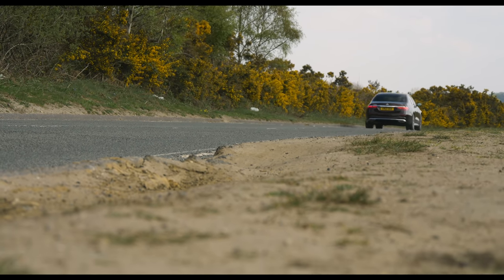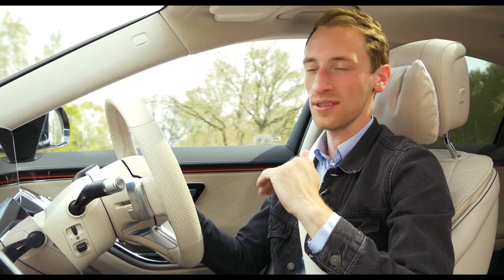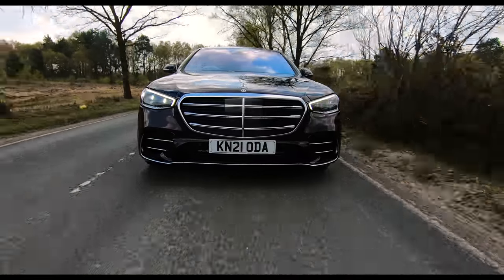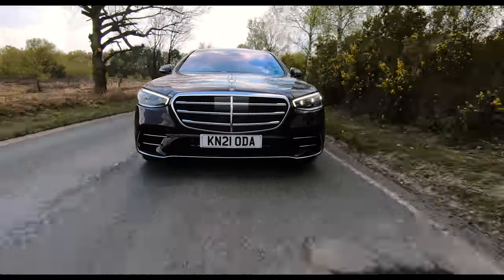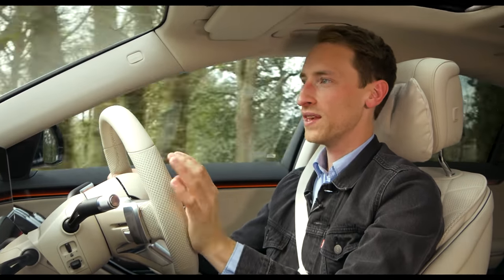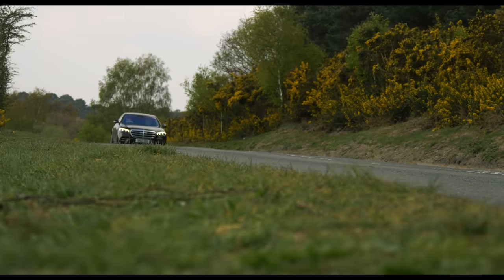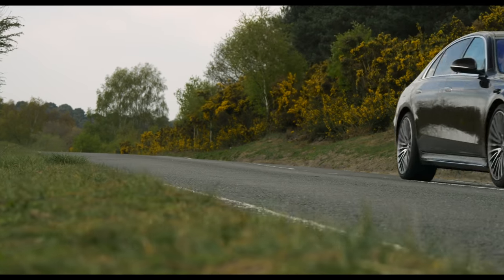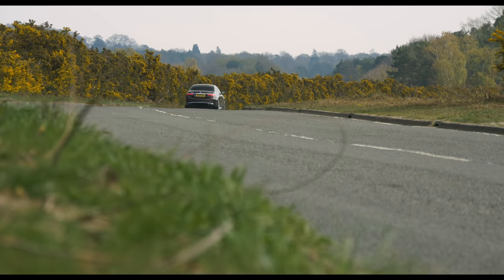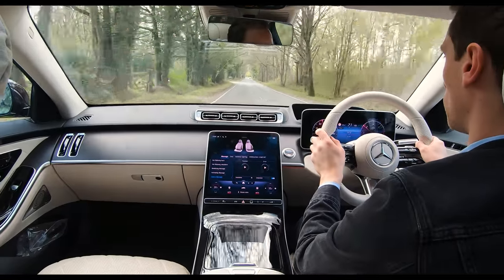What the S-Class is really built for is smoothness and luxury — particularly smooth low-speed stopping. The brake pedal has an almost telepathic feel, making smooth stops absolutely effortless. The driving experience is set to improve further with the addition of camera-based predictive e-active body control suspension, four-wheel steering, and mild hybrid and plug-in hybrid versions joining the lineup.